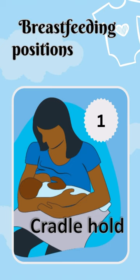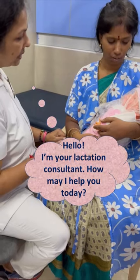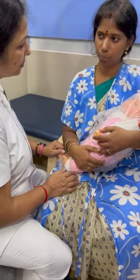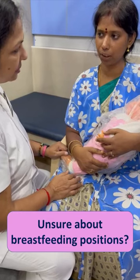What is the delivery of the baby? It's a normal delivery. It's not a good position for feeding, but it's not a good position.